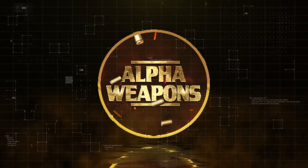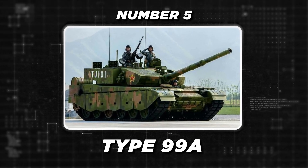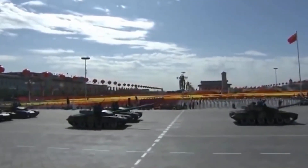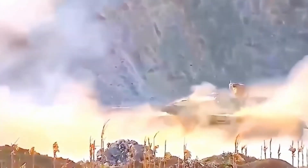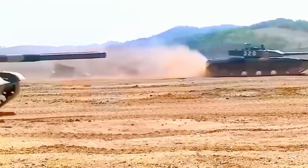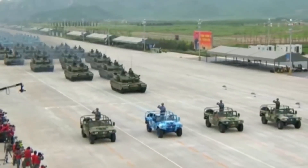Starting at number five, we've got the Type 99A. This next generation battle tank is China's most advanced main battle tank, representing a significant leap in the country's tank technology. Developed in the late 1990s, the Type 99A builds upon the earlier Type 99 model, with an estimated unit cost of $2.5 million — a significant investment in China's military capabilities.